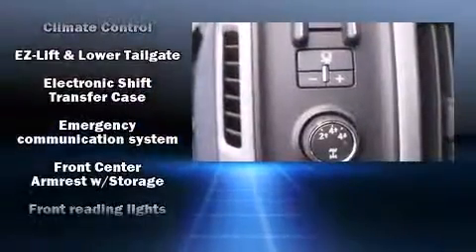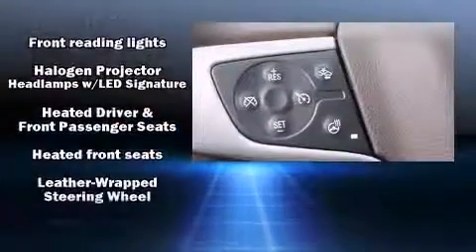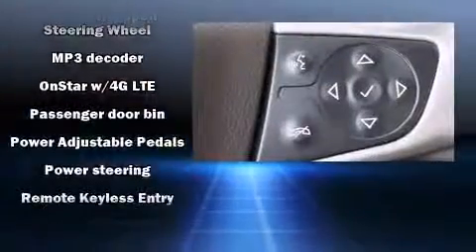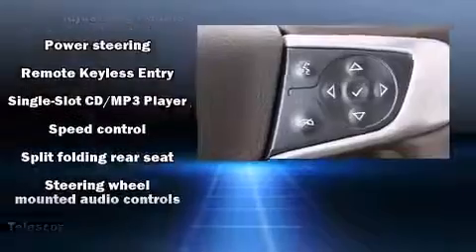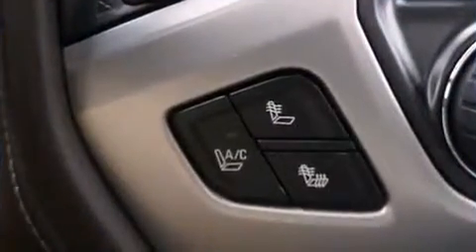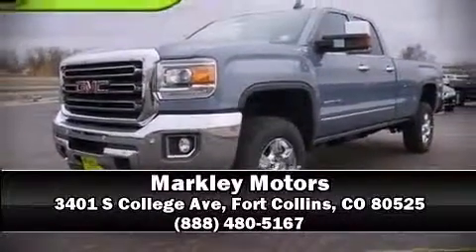Various mechanical systems are monitored by electronic stability control, keeping you on your intended path. We have a skilled and knowledgeable sales staff with many years of experience satisfying our customers' needs. Come on in and take a test drive.